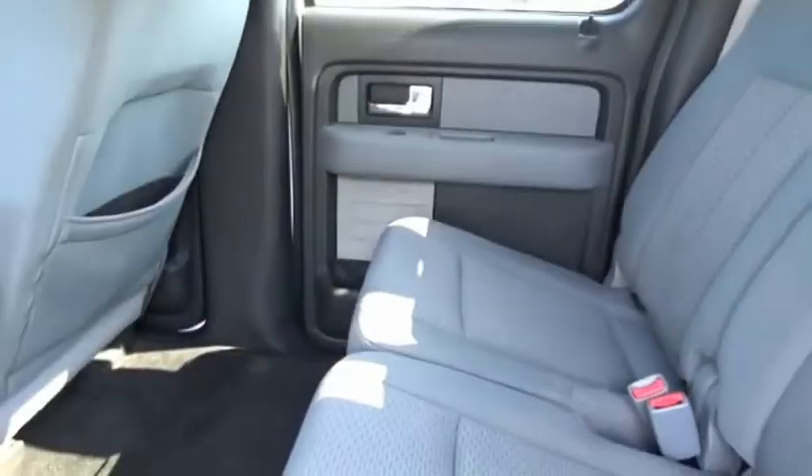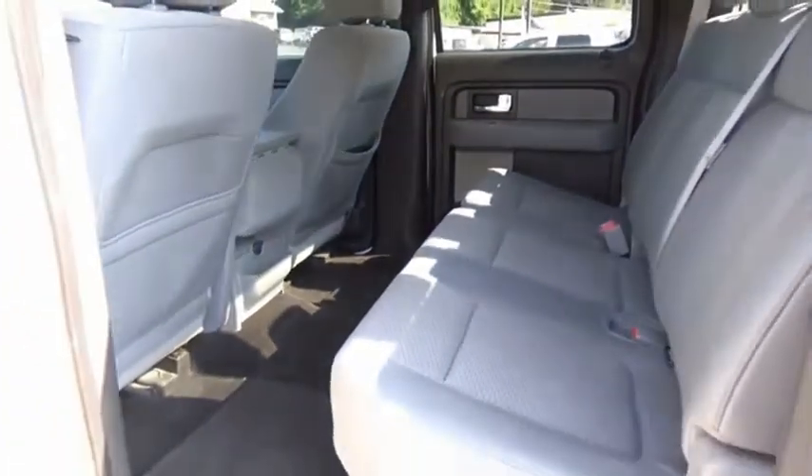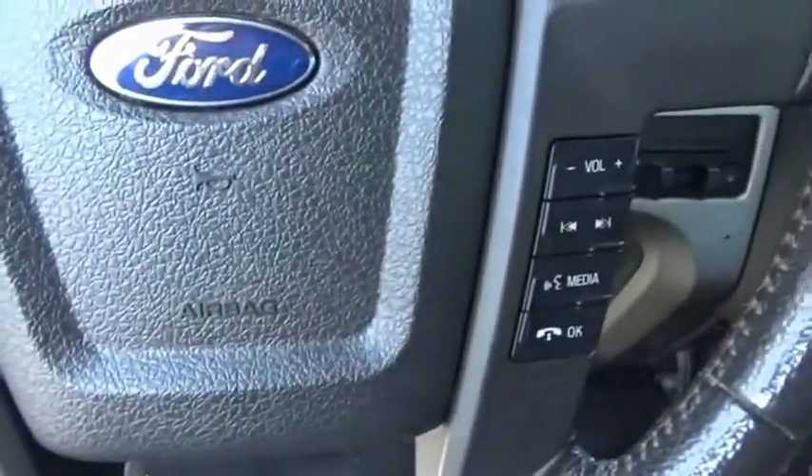A Ford F-150 knows how to handle any situation. It's built to follow orders — no whining. This beauty is sure to make you the talk of the neighborhood. So call or drop in for a test drive today.